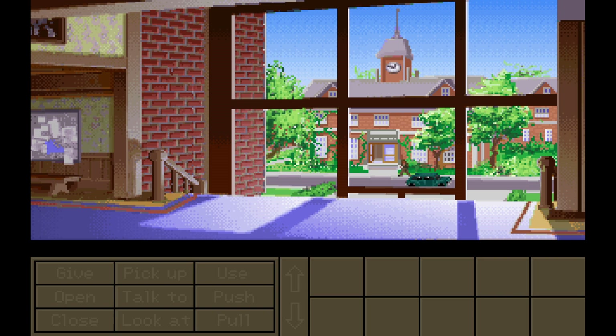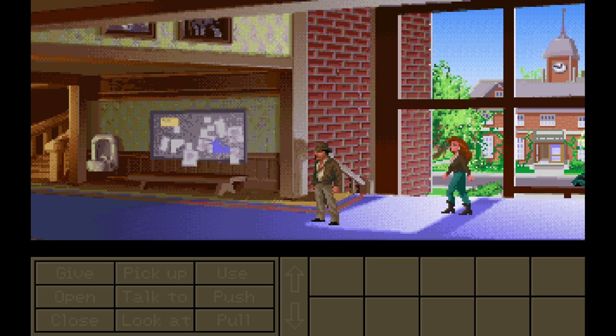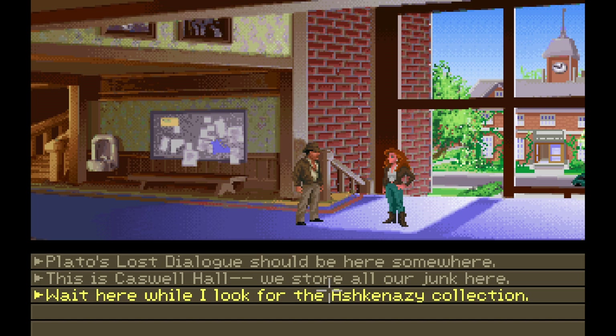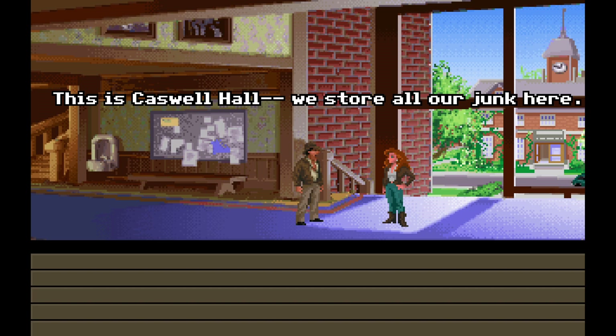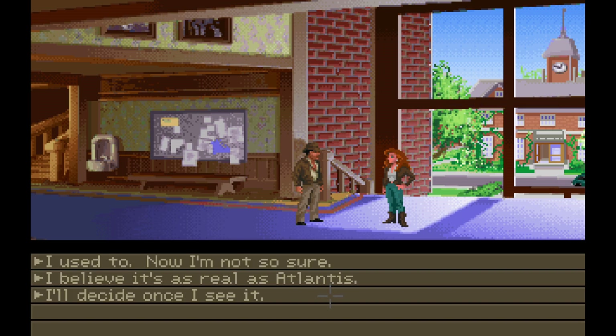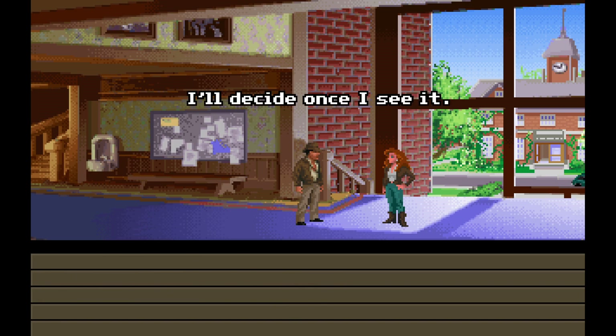Well, back we are here at Barnett College. You gonna come along, Sophia? So why are you dragging me in here? To find the Ashkenazi Collection? Plato's Lost Dialogue should be here somewhere. This is Caswell Hall. We store all our junk here. You think Plato's Lost Dialogue is junk? I used to. Now I'm not so sure. I believe it's as real as Atlantis. I'll decide once I see it. Some people have no faith. I'll meet you in your office.